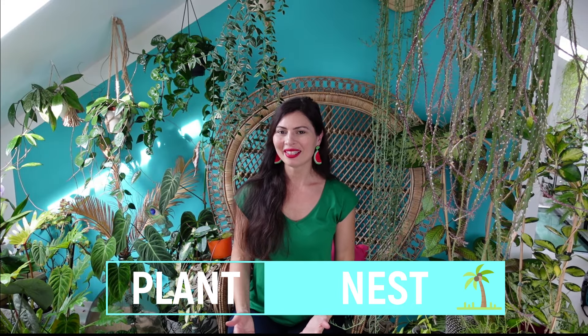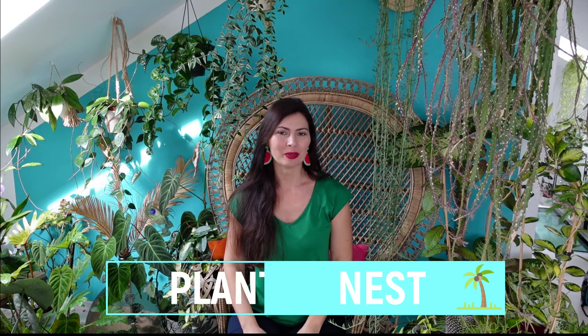Hi there! Welcome back to my channel! Today we are delving into the world of trailing plants. Following the great feedback from my last video showcasing 10 beginner-friendly large house plants, I thought I would put together a similar list focusing on hanging trailing plants.